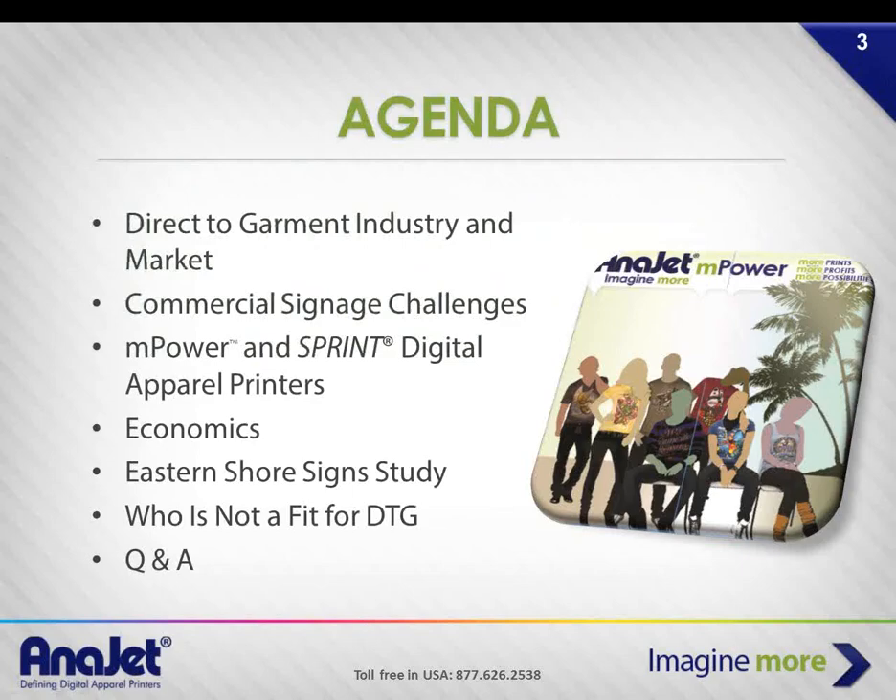Today we have Andy Buckles, and we're going to talk about the printer we have, the business case, and ways you might leverage direct-to-garment printing for your sign and large-format printing business. We'll cover the direct-to-garment industry and addressable market, how it's similar and different to the sign market, common challenges, product detail on the M-Power and Sprint Digital Apparel Printers, and how to calculate a business justification.